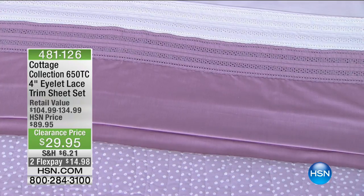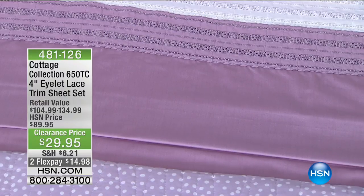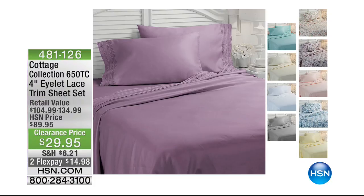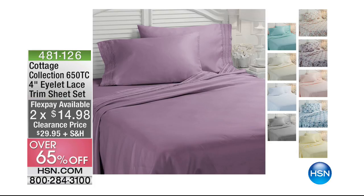I want to give you a sneak peek of our four-inch eyelet lace trim sheet set from Cottage Collection. These are stunning and gorgeous — 650 thread count and over 65% off. You get them home for $14.98 on Flex Pay. Stay tuned, those are coming up in about 20 minutes. This is the perfect opportunity to stock up, refresh, renew, or maybe find something that speaks to you.